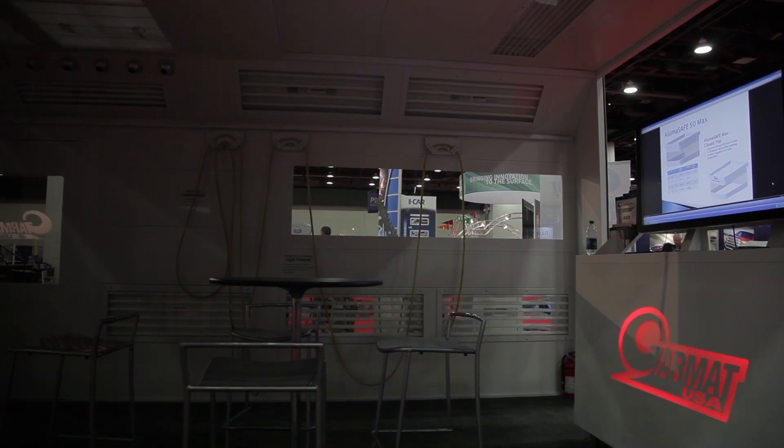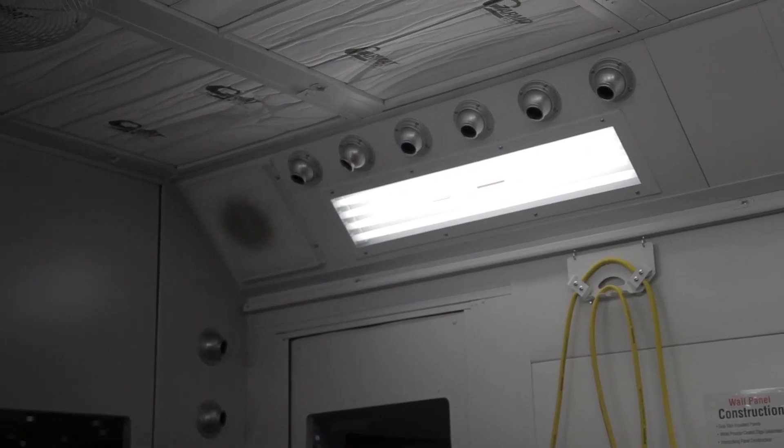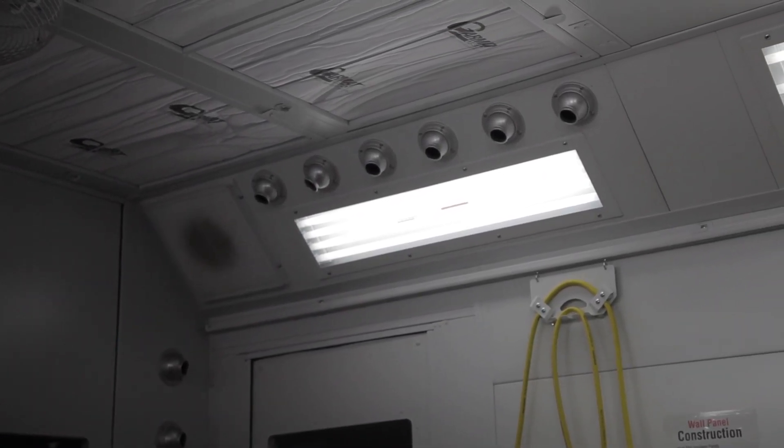Other features in this booth include a hose trolley. If you're not sure why you need one, it keeps your hose off the floor so it's not heating and cooling on the floor, it's not a trip hazard, and it's not collecting dust.